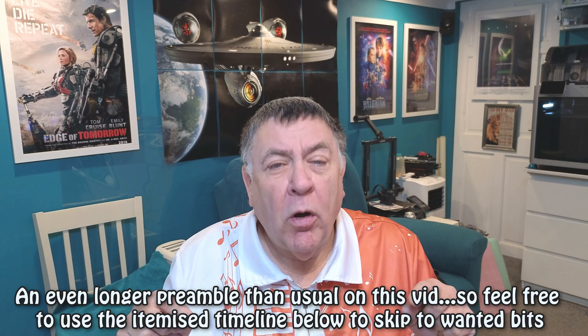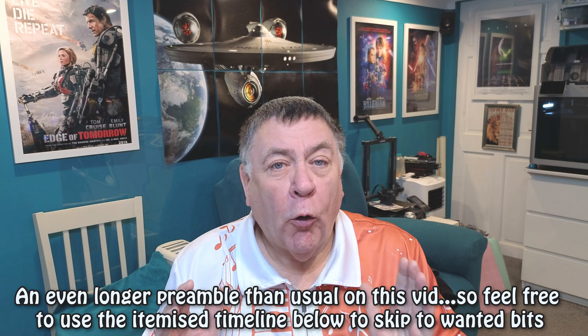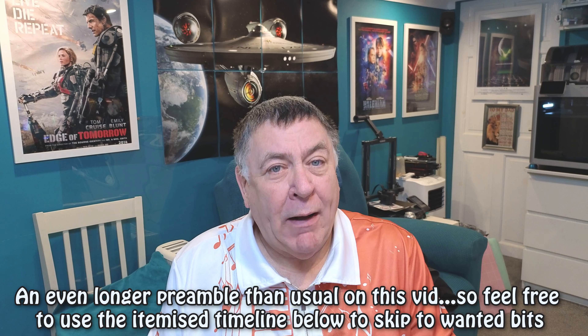Hi everyone, welcome to Tom's Man Shed. First of all, apologies to any regular viewers or subscribers because I was hoping the next video I'd make, this one, would be one on a pressure washer from Aldi's.